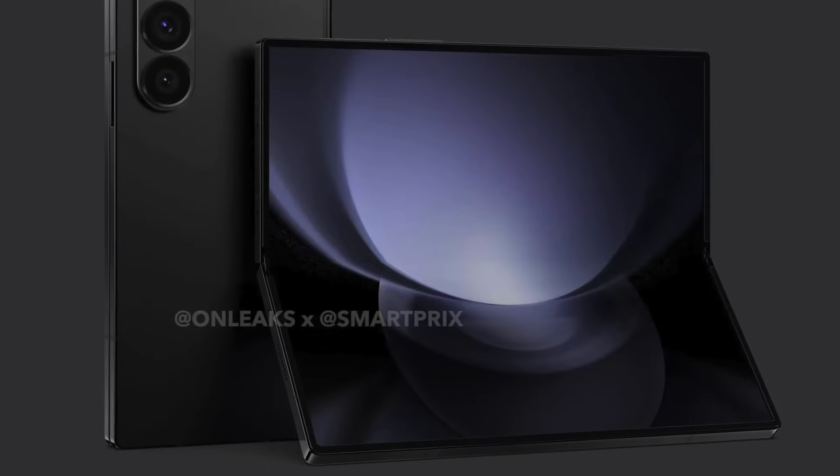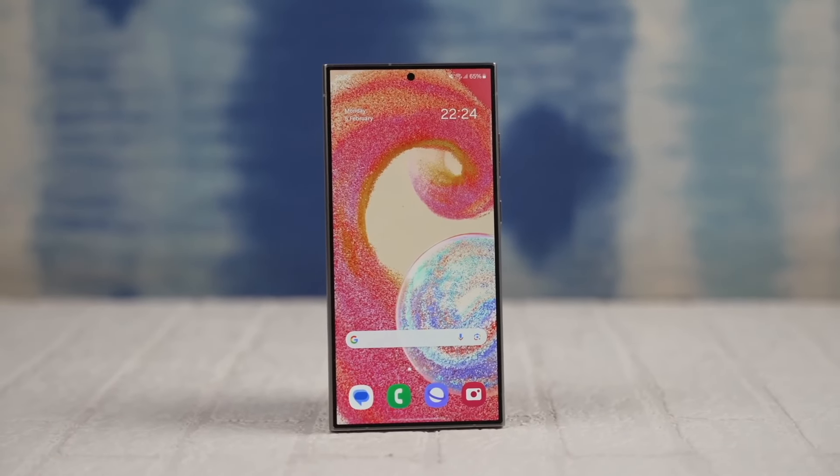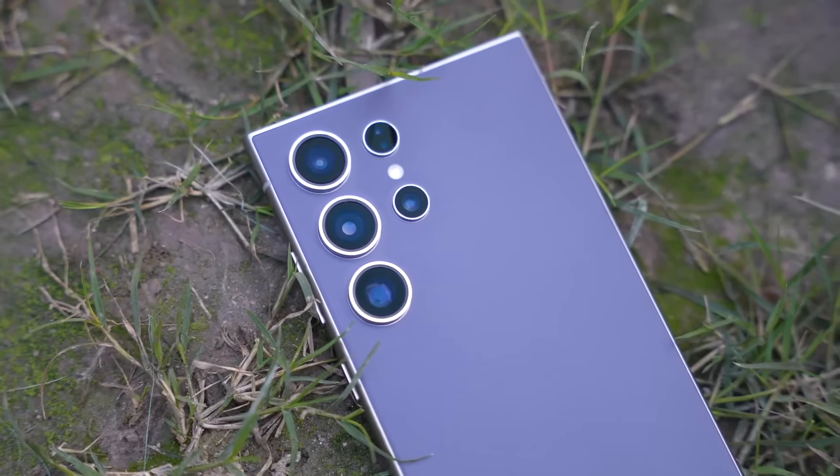I'm super excited about the Galaxy Z Fold series, and if you are too, a subscribe to the channel would be massive. Thanks for watching — be sure to subscribe!